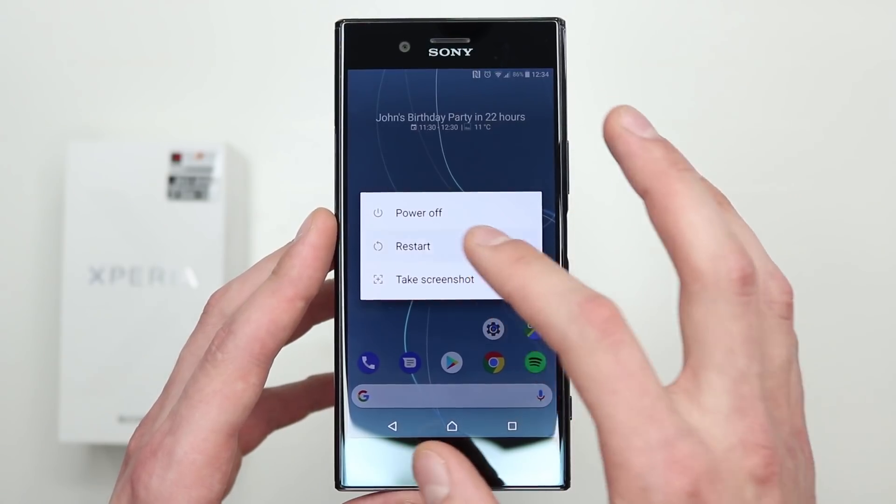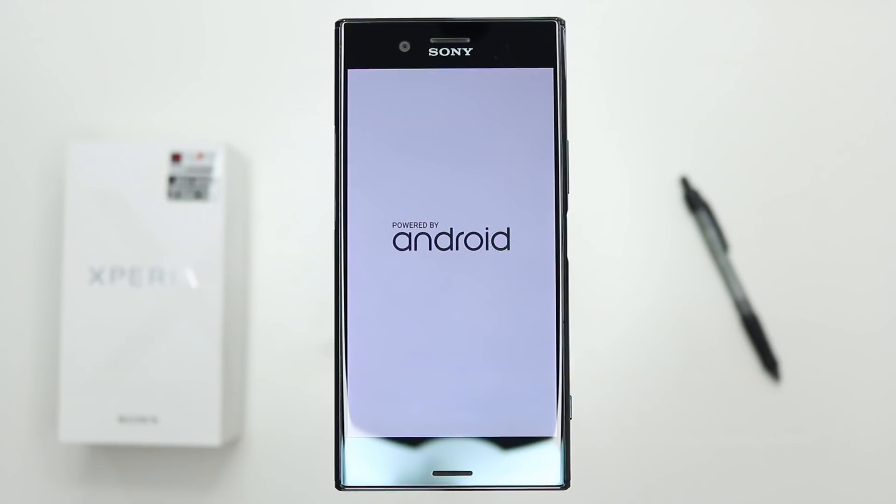Let's get on to the features of the new Oreo update and what to expect, including exclusive features only available on Sony handsets. The first thing to get excited about is faster boot times. Google are claiming twice as fast boot time when powering up the phone, though bear in mind that was measured using the Google Pixel so it can vary from handset to handset.